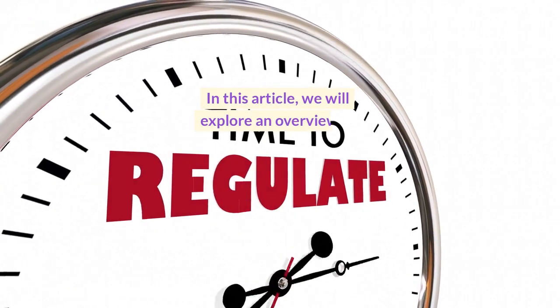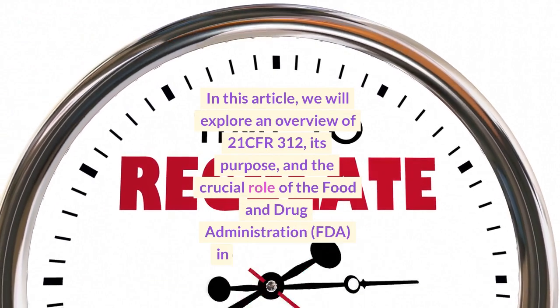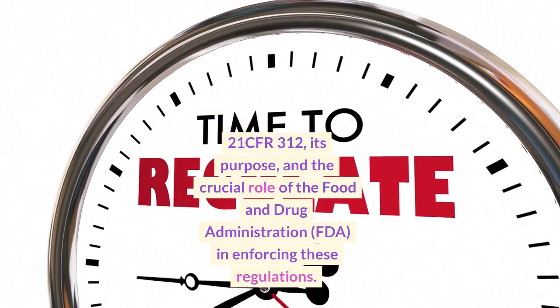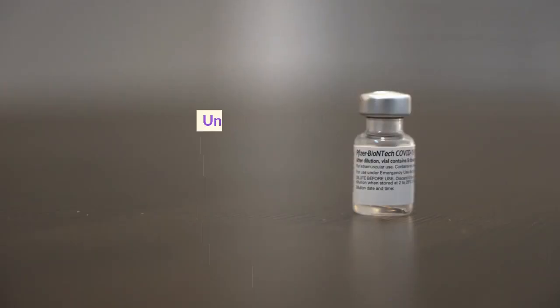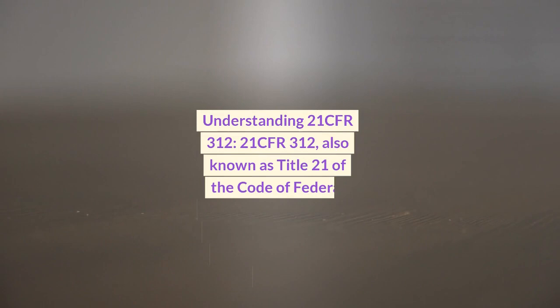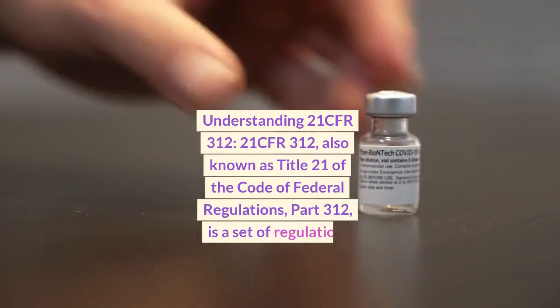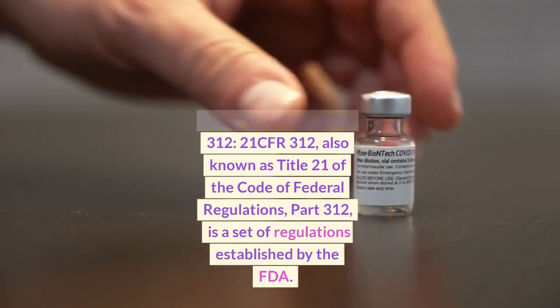In this video, we will explore an overview of 21 CFR 312, its purpose, and the crucial role of the Food and Drug Administration, FDA, in enforcing these regulations. Understanding 21 CFR 312 — also known as Title 21 of the Code of Federal Regulations, Part 312 —